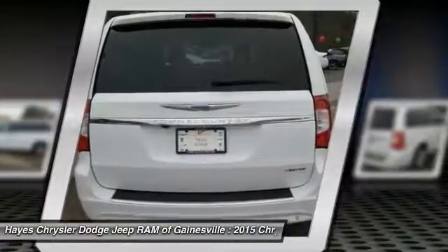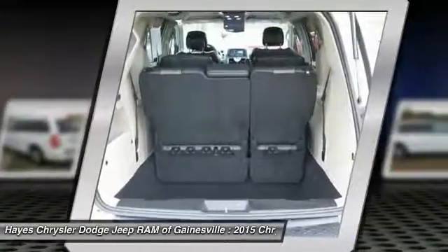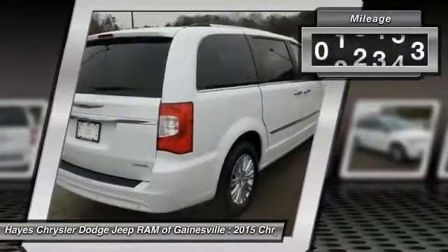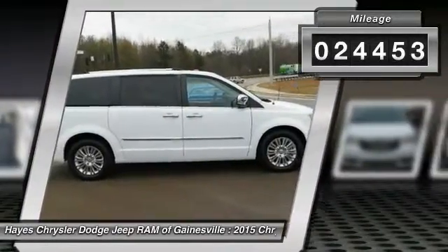Seat 7 comfortably and choose from Stow & Go Seating or the innovative Swivel & Go Seating. This vehicle has less than 25,000 miles. Here are some of this vehicle's great options.